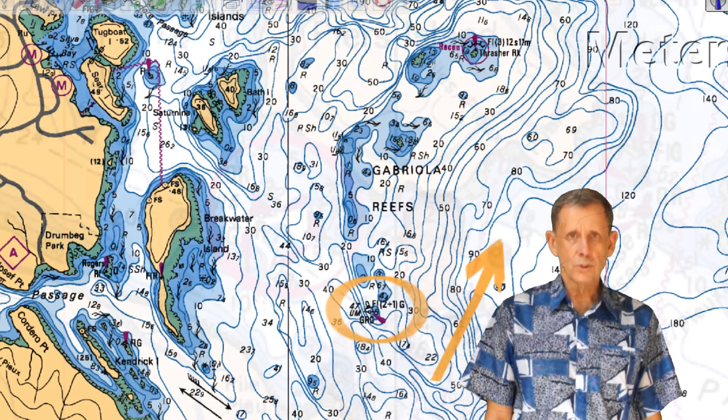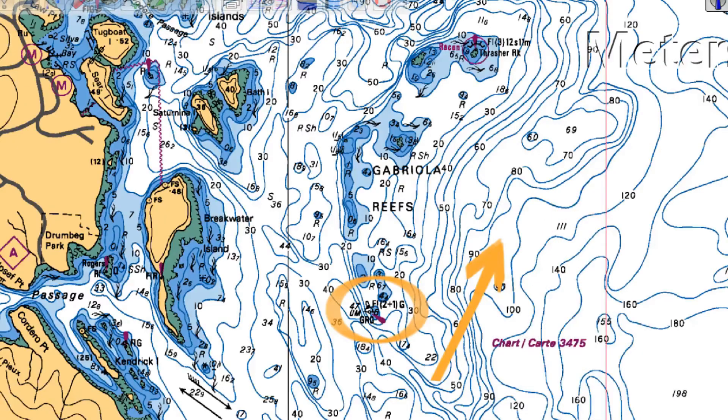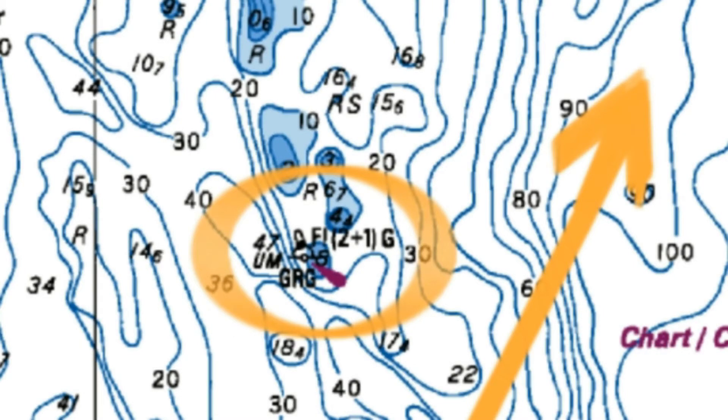Bifurcation buoys may also have top lights. We saw a port-hand bifurcation buoy at the south end of Gabriola Reefs in the last lesson. The letters GRG indicate the beacon's color is green-red-green, making it a port-hand bifurcation buoy that you keep on your port-hand to enter the primary channel. If proceeding north in the direction of the flood tide, the primary channel is to your starboard, out to Georgia Strait. The red exclamation mark indicates it has a top light. The notation FL(2+1)G indicates a green light with groups of two flashes, followed by a pause, followed by one flash. FL(2+1) is the flashing characteristic for all bifurcation beacons that have a top light. Starboard-hand bifurcation beacons with a light will also have this same flashing characteristic, but it will be red.